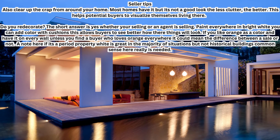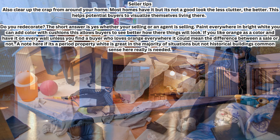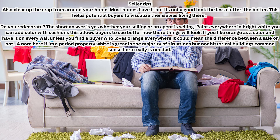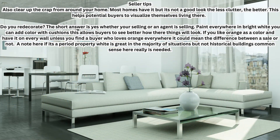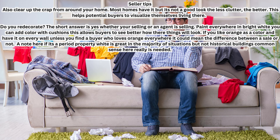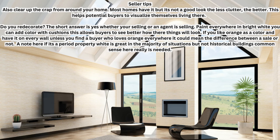Some seller tips: when staging your own home, there are a few things to be aware of. Clear up all the clutter from around your home — most homes have it, but it's not a good look. The less clutter the better; this helps potential buyers visualize themselves living there. As for redecorating, the short answer is yes — whether you're selling yourself or through an agent, paint everywhere in bright white. You can add color with cushions. This allows buyers to see how their own things will look.